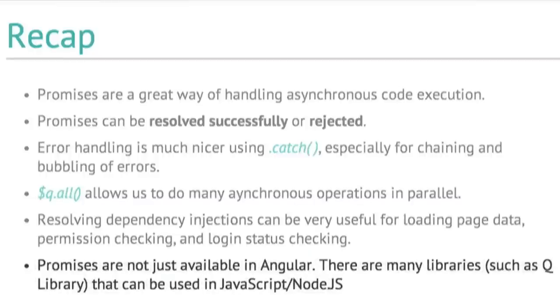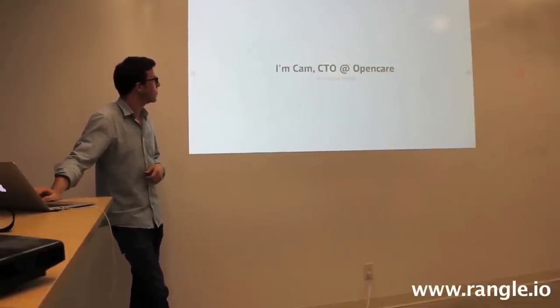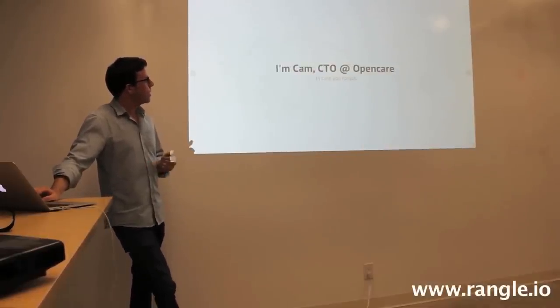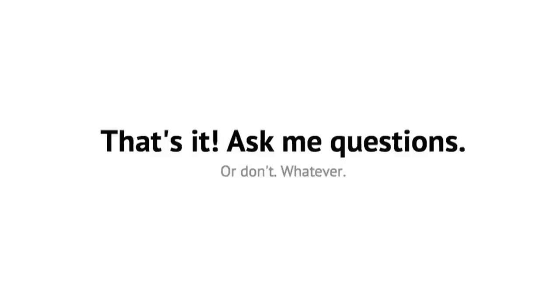Promises are not just available in Angular — there are many libraries such as the Q library which can be used in JavaScript or Node. I'm Cam and I'm the CTO at OpenCare. That's it — ask me questions.